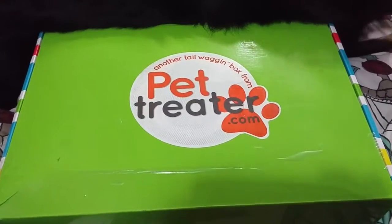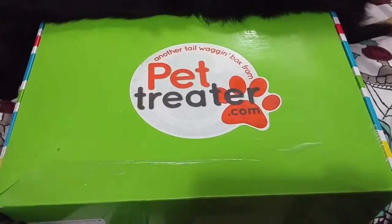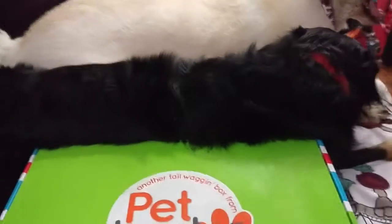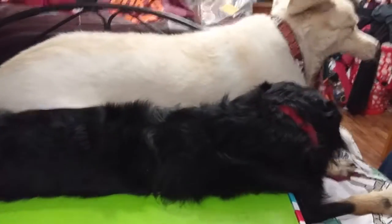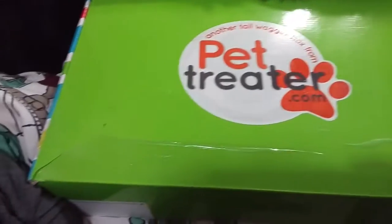Hey guys, it's Feet2gamergirl11 back with another video. This is going to be a new box called PetTreater.com. This is for my two dogs, both of which are sitting over there, ready for the box to be opened.